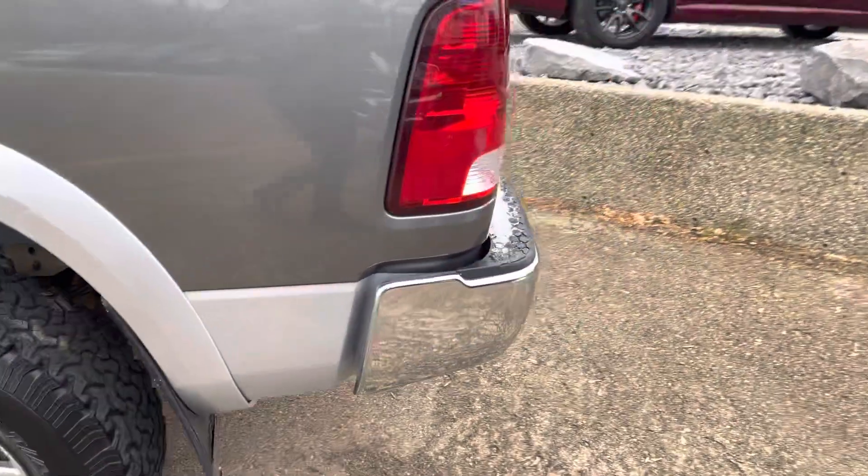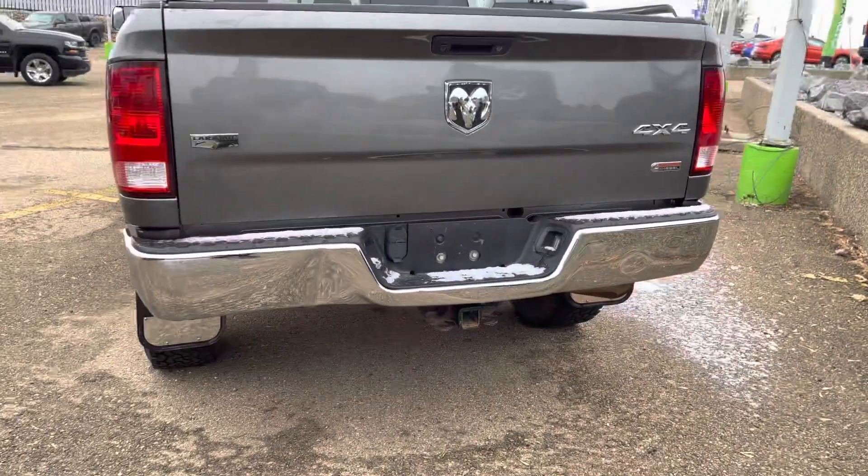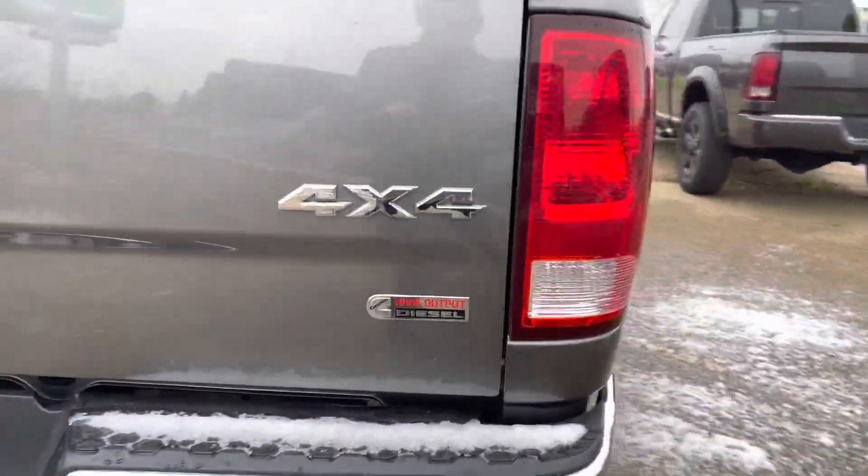Six and a half foot box. This one is the Laramie package of course, with the high output diesel.